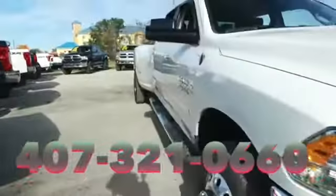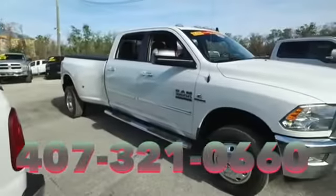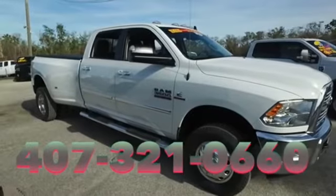We will make your trucking dreams come true. Give us a call at Gibson Truck World — we are the king of trucks!